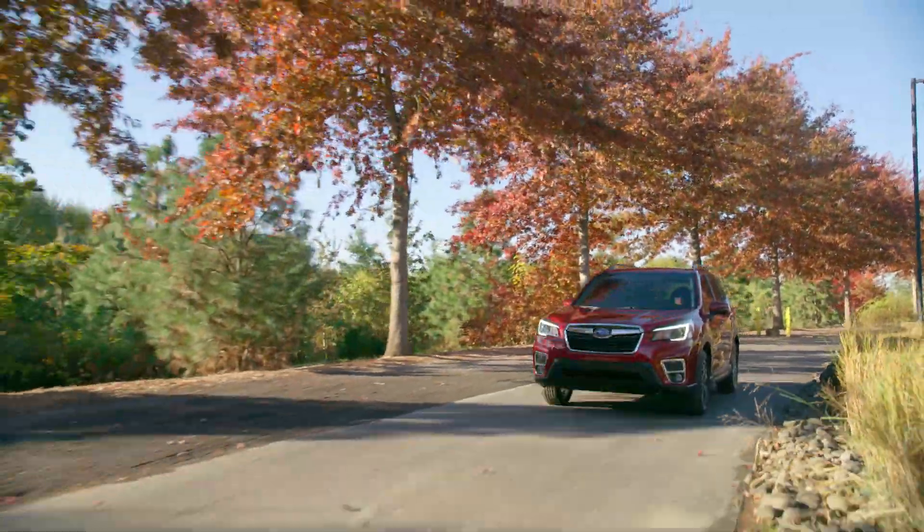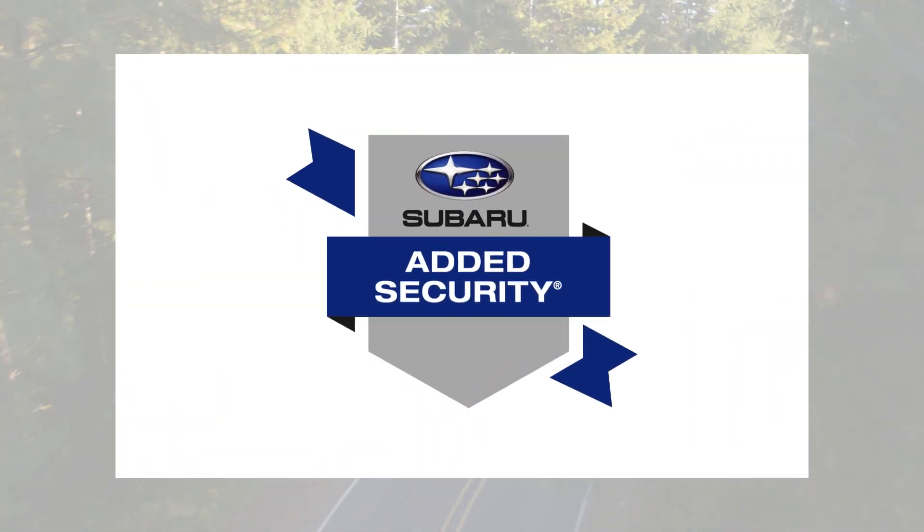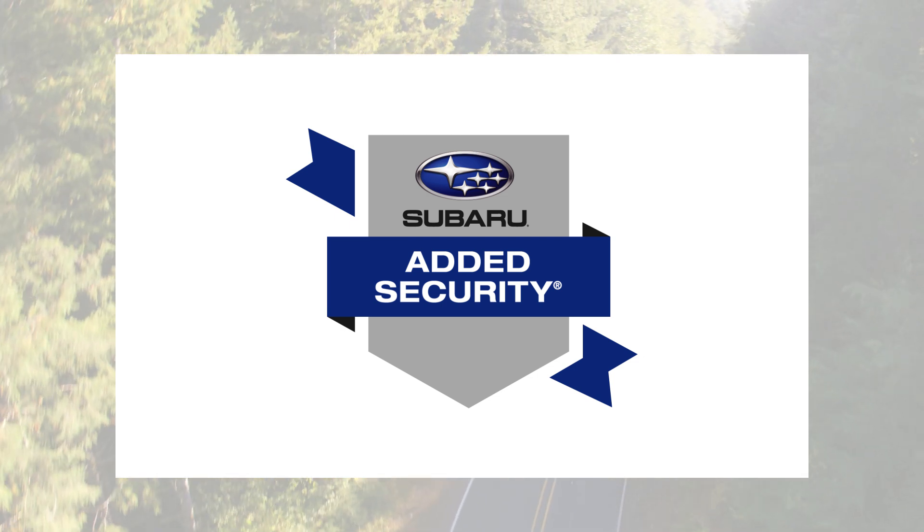There's nothing quite like bringing home your new Subaru. And when your standard warranty expires, Subaru Added Security vehicle coverage plans are here to make sure nothing slows you down.